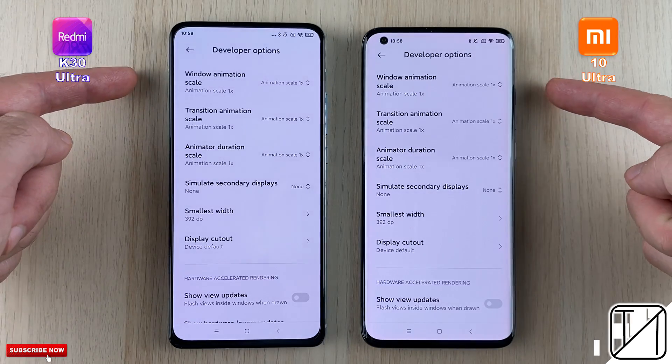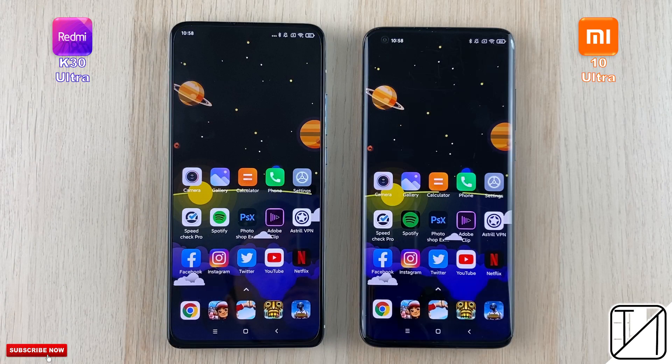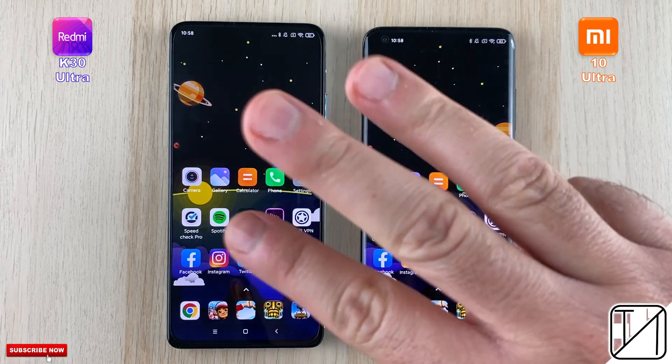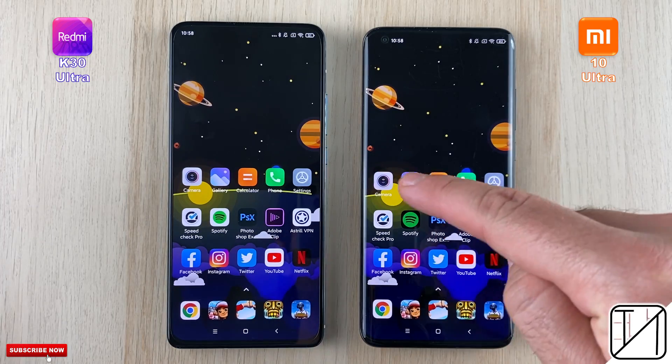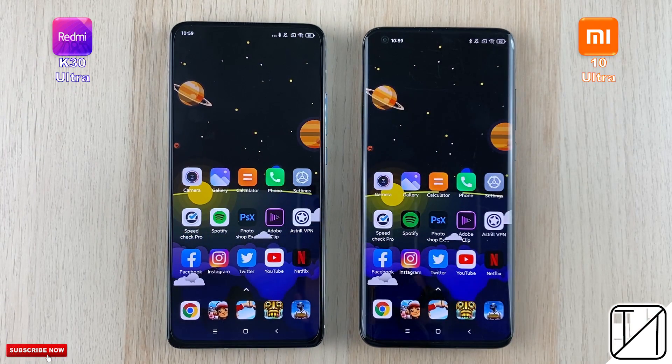They both have 120Hz AMOLED displays and we're going to leave animations on on both devices. Round 1 will be about boot, fingerprint and face unlock. Round 2 will be about initial app opening speed, and Round 3 will be about RAM management. We're using GoPro footage at the bottom left corner for accuracy. This is TechNik — let's go!